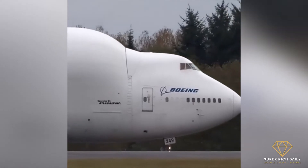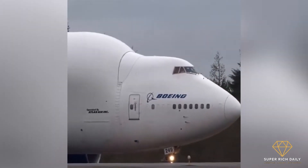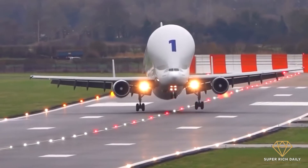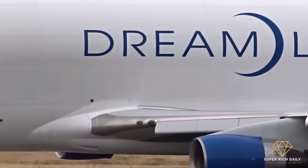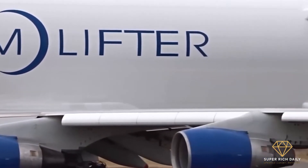In September 2006, the first Dreamlifter took to the tarmac in Taiwan. It was taken to Boeing's Seattle facility for flight testing, and 747BC was the registration number.